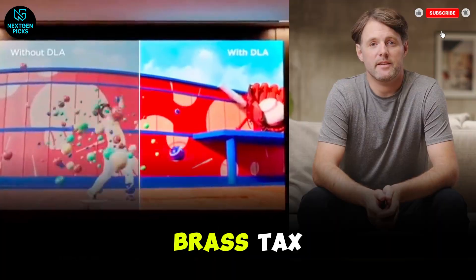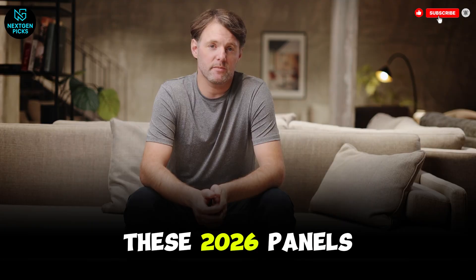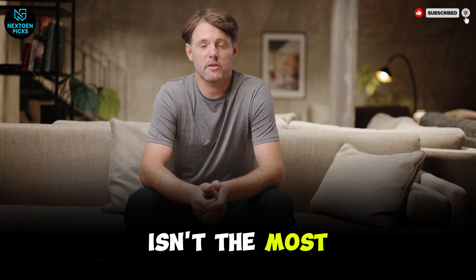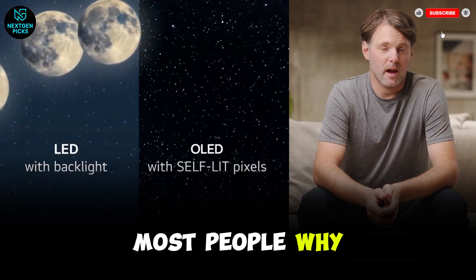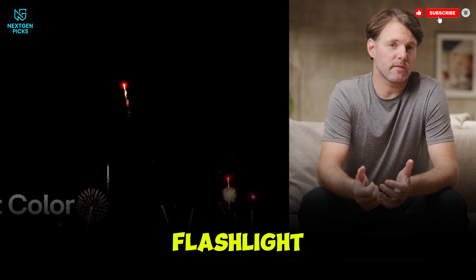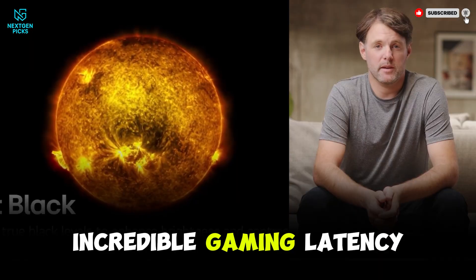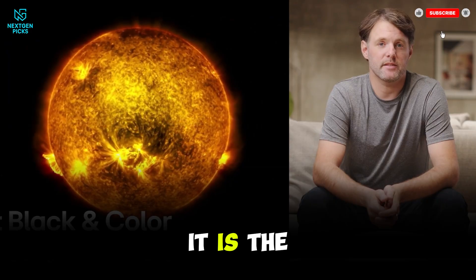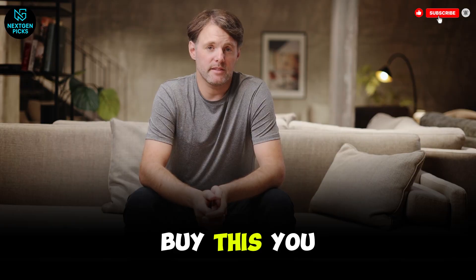Now let's get down to brass tacks. You've got a budget, you've got a room, and you need a winner. I've spent more time with these 2026 panels than I have with my own family this month, and after running the numbers, the best overall isn't the most expensive one. The LG C5 OLED is the 2026 champion for most people. Why? Because it's the most honest TV on the market. It doesn't try to be a mirror, it doesn't try to be a flashlight, and it doesn't try to hide its flaws. It gives you perfect blacks, incredible gaming latency, and it supports every major HDR format including Dolby Vision. It is the Swiss Army knife of televisions. If you don't have a specific reason to buy something else, buy this — you won't regret it.